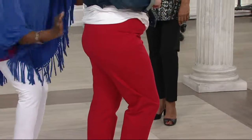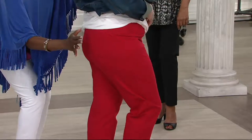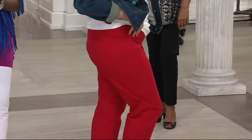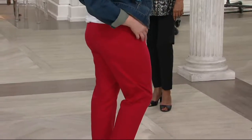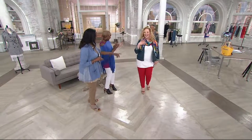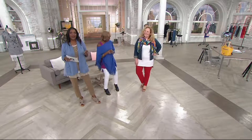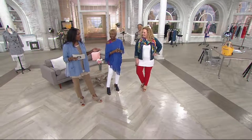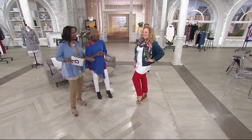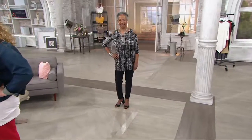I want to show you, ladies — this is not airbrushed, this is not Photoshop, this is live TV. Everything is uplifted, which looks amazing. You have a tiny tush — you could probably go down a size in these pants if you wanted to. Because your butt looks great. I'm wearing these in a medium. Sometimes you want that little bit more casual, but if you want something a little hotter for Saturday night, go for it. We're all real women here.